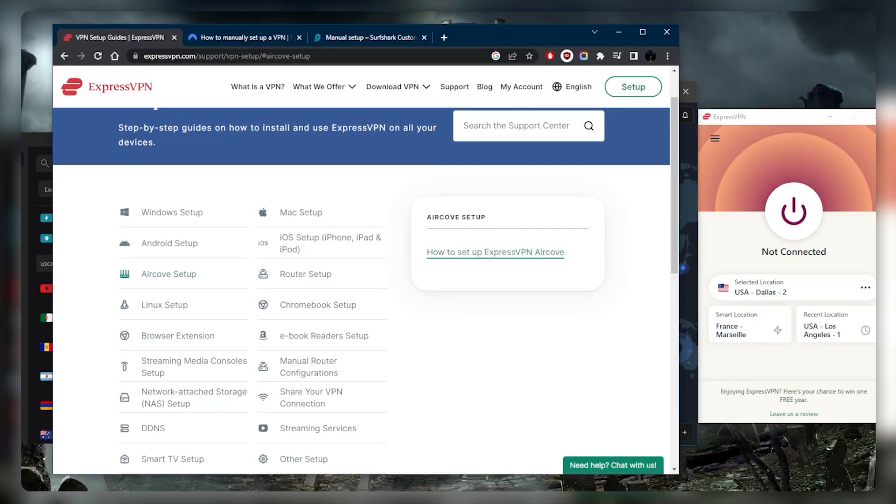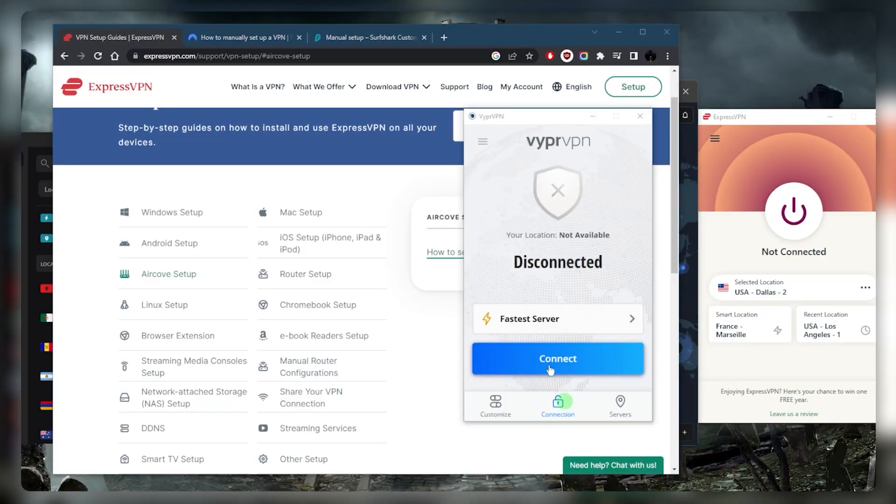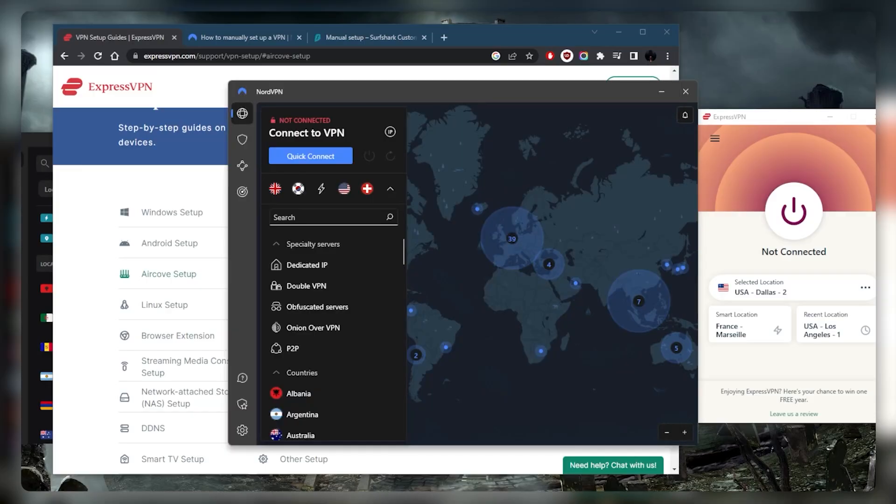Viper VPN is another great option. However, what I don't like about Viper VPN is that you don't really get access to streaming services — it's not the best VPN for streaming. It's fast and it often bypasses the Great Firewall of China, but it's just not great for anything else besides China use. That said, when it comes to security, encryption, and maintaining your privacy, it is absolutely wonderful.